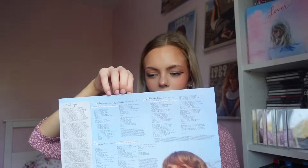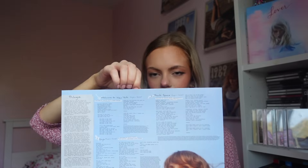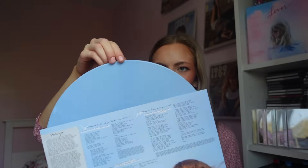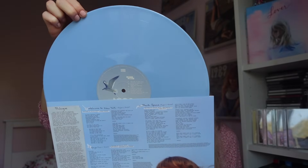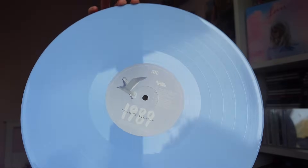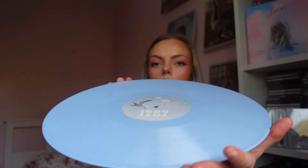Are you ready? Oh my gosh, can I get it out? Okay, so it is completely opaque — not marbled in any way, not see-through, not transparent. Completely opaque.